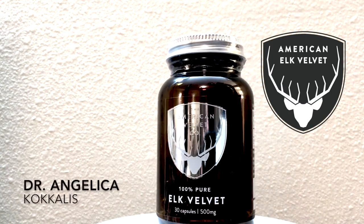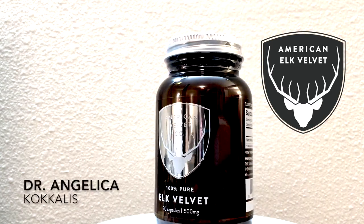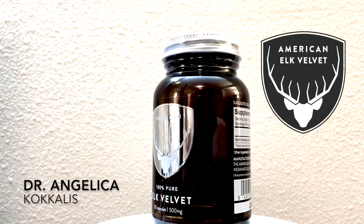Hello, my name is Dr. Angelica Koukalis, and I'm a doctor of Chinese medicine and a licensed acupuncturist in the state of Indiana.